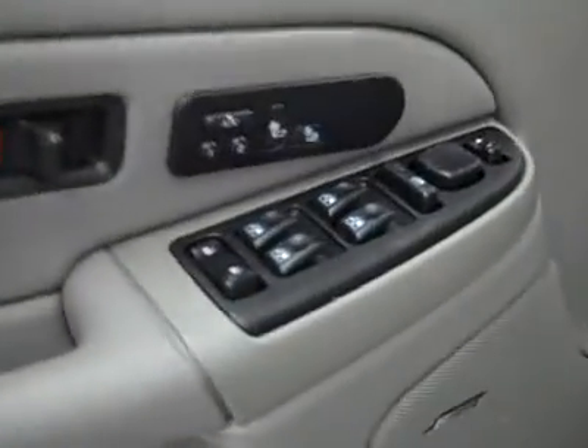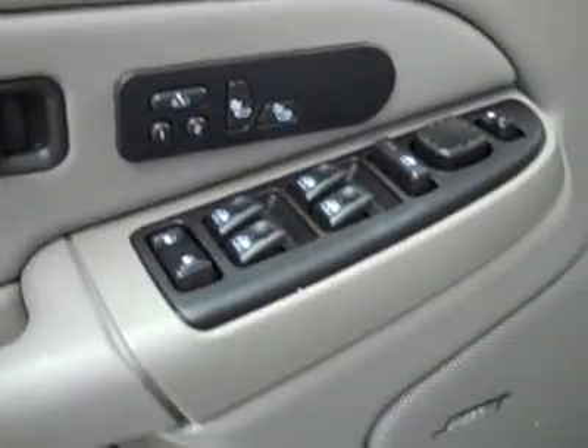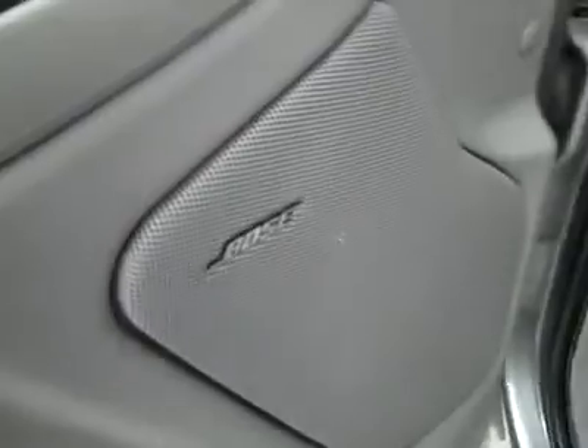Inside you've got power windows, locks, and mirrors, a memory driver seat, dual heated seats, Bose audio system, power adjustable seats, and leather interior. The leather is in great shape too — no rips, tears, or stains, and the floors look great as well.